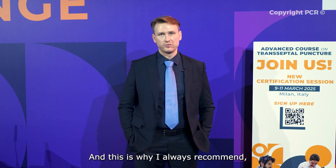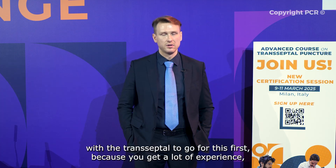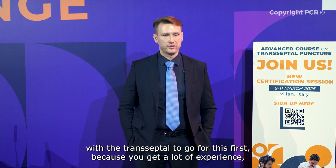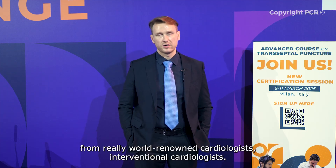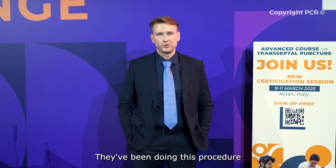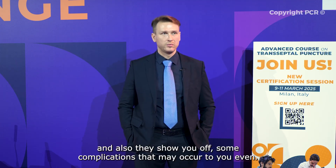This is why I always recommend to colleagues starting programs with transseptal puncture to do this course first, because you get a lot of experience from really well-known cardiologists who have been doing this procedure for many years. They give you all the tips and tricks and also show you complications that may occur.